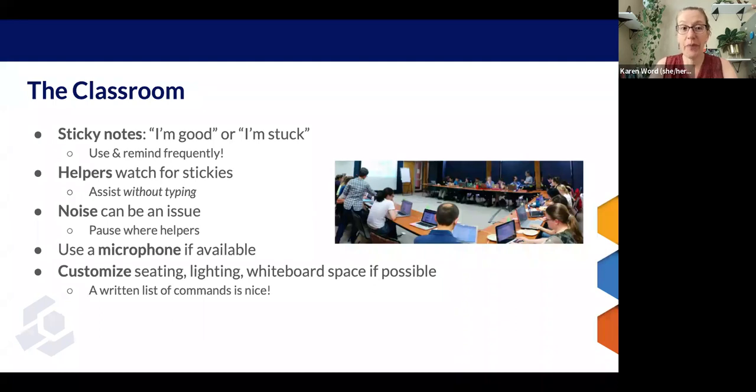Helpers circulate the room and watch for those sticky notes and other signs of struggle. When they come to help, they need to remember to assist without typing. This is not a temptation we have in an online workshop, but it can be very tempting in person. They need to hold back and let the learner learn as much as possible.